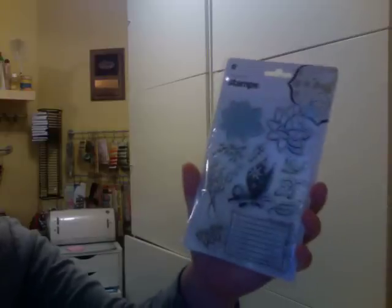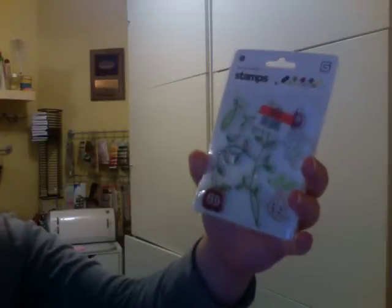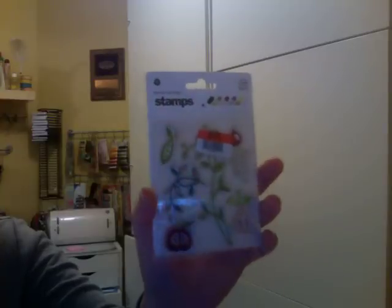And then I got some stamp sets. I got this Basic Gray stamp set. Love the butterfly, that was a dollar fifty. This one was three dollars. It has the fruit and vegetables on it — it's Farmer's Market, so cute. I think I can do some pages on our vegetable garden that we do in the summer with this one.